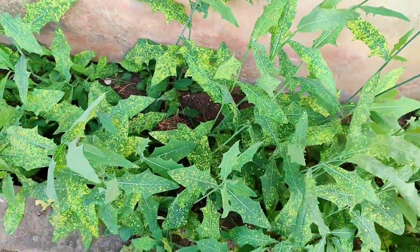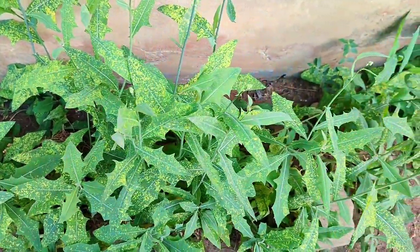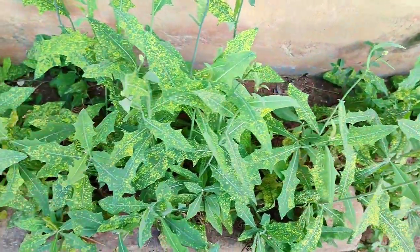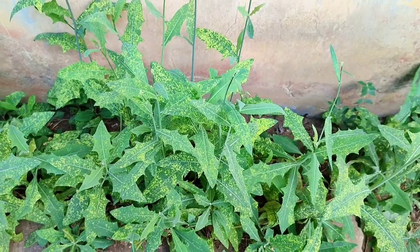If you are hypertensive, this plant will help you a lot. Just get the plant, blend it — one glass cup is okay — and take it in the morning and also in the evening before going to bed or before having your dinner.